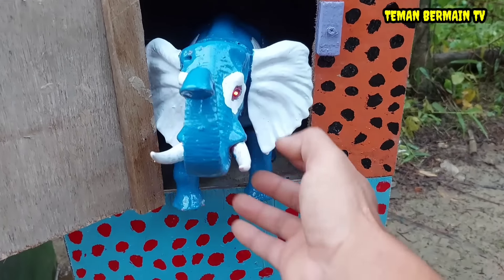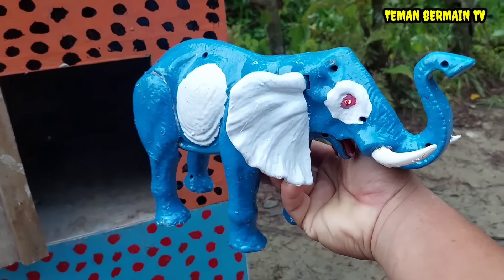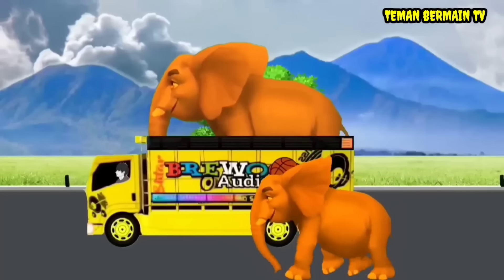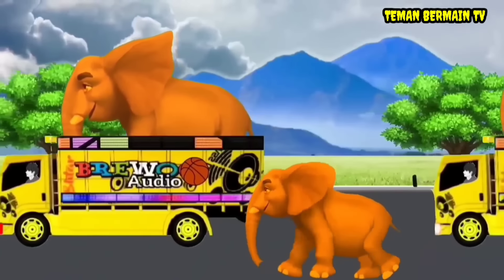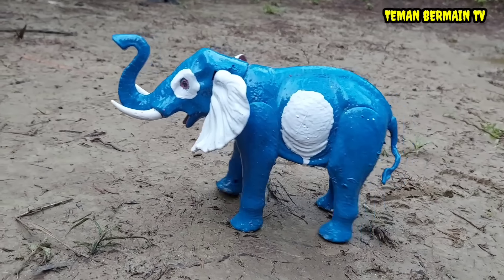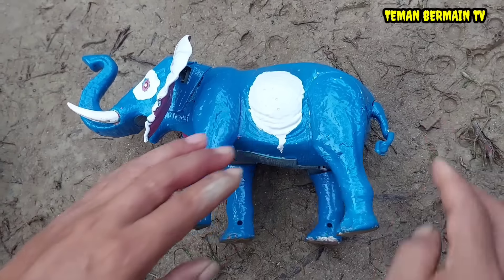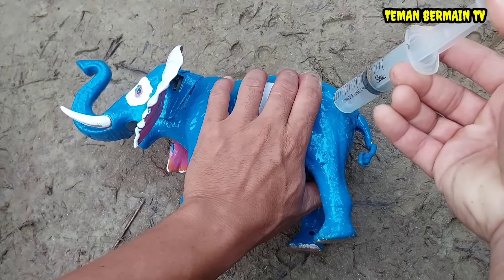Ada hewan yang berjalan teman-teman. Hewannya berwarna biru, telinganya besar. Ini namanya gajah. Lihat teman-teman, perut gajahnya besar sekali. Kayaknya mau melahirkan. Ayo kita suntik bius dulu teman-teman.